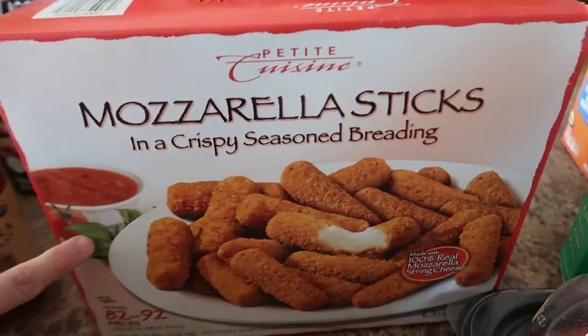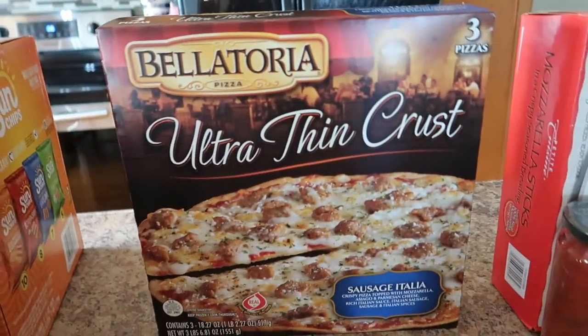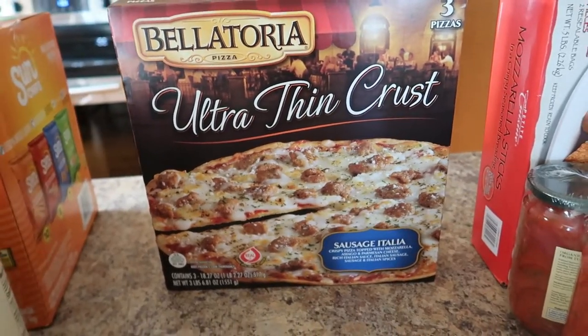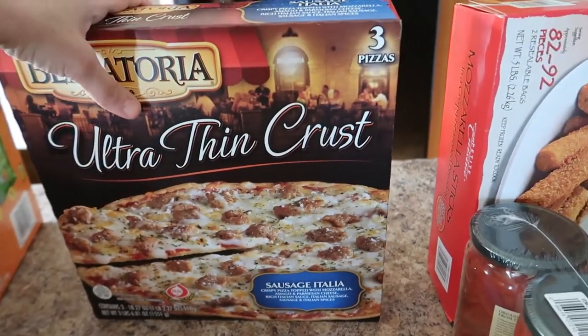We got the Costco Petite Cuisine mozzarella sticks — these are super good in the air fryer and we dip those in the marinara, which is amazing. We also got the Bellatoria ultra thin Sausage Italia pizzas. Highly recommend — super good if you like sausage, very yummy. There are three pizzas in the package.